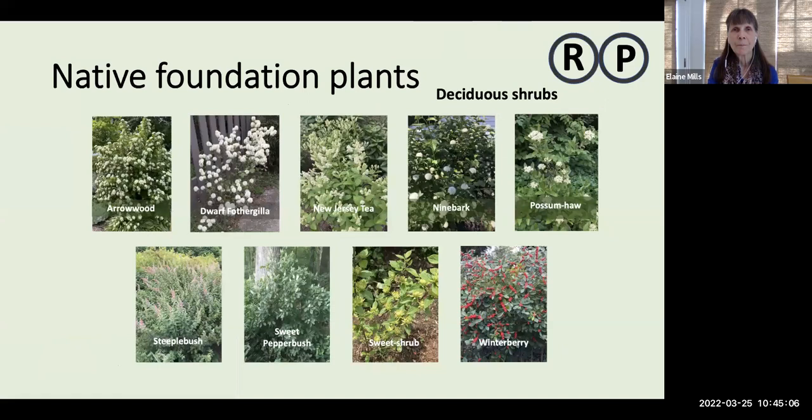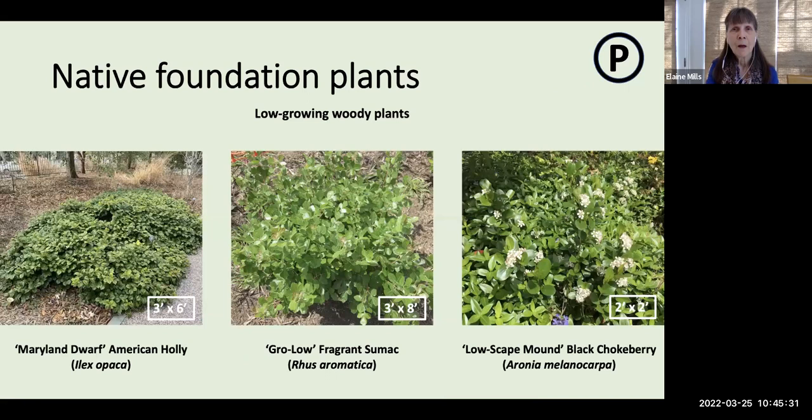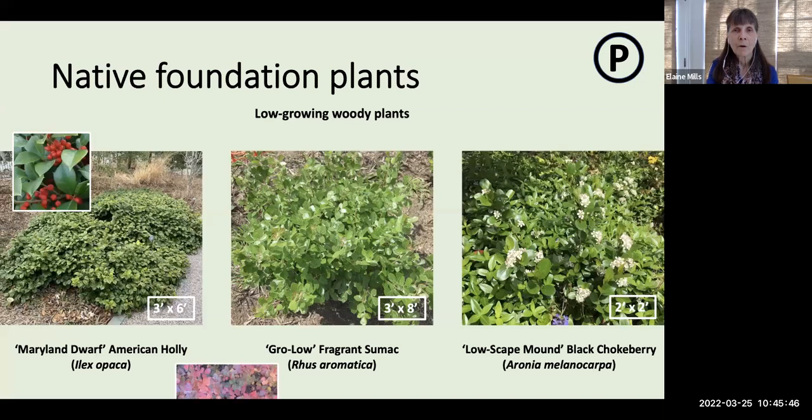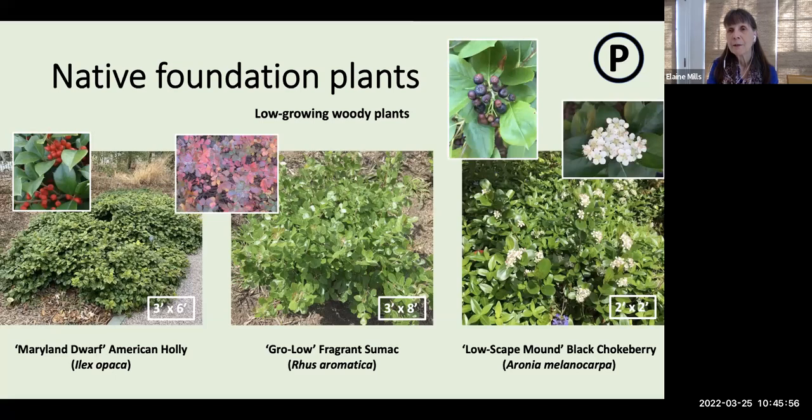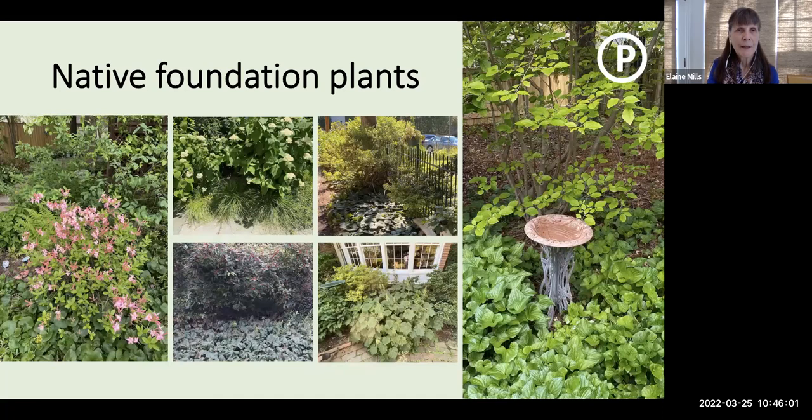I don't have time to go into all the lovely deciduous shrubs, but I'd like to refer you to a video I created: Overused Foundation Plants and Native Alternatives, which goes into great detail. Moving to the lower layer of the foundation, here are some lower-growing woody plants: Maryland Dwarf, a very short cultivar of American holly; Grow Low Fragrant Sumac with lovely fall foliage; and Low Scape Mound Black Chokeberry with the same flowers and fruit as the taller straight species. In the lowest layer, you can introduce ferns, plants like Appalachian sedge and golden ragwort, wild ginger, alum roots, and volunteering native violets.